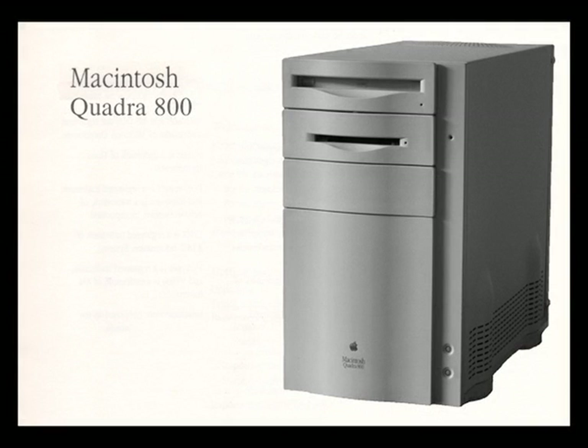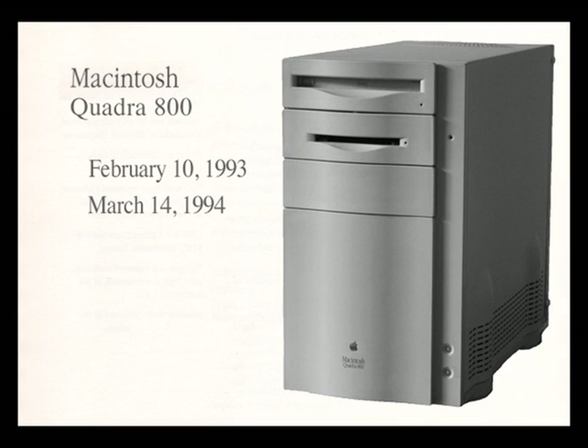Next in the Macintosh collector series of videos, we feature the Quadra 800. The Quadra 800 was released on February 10th, 1993, and discontinued March 14th, 1994 upon the introduction of the Power Macintosh line of computers.